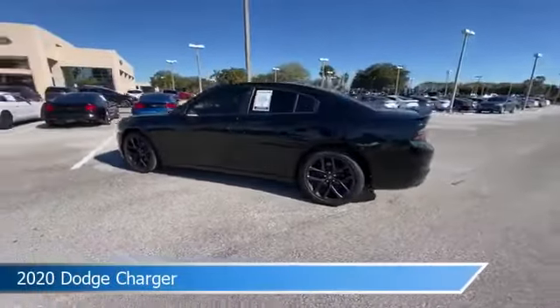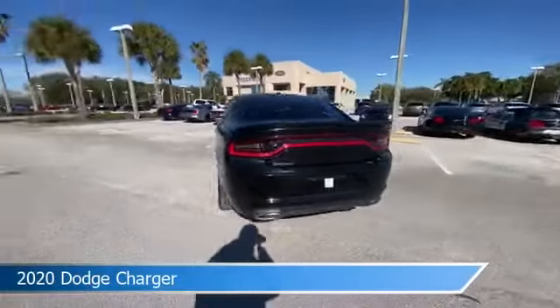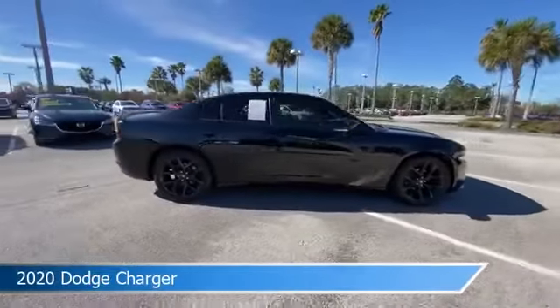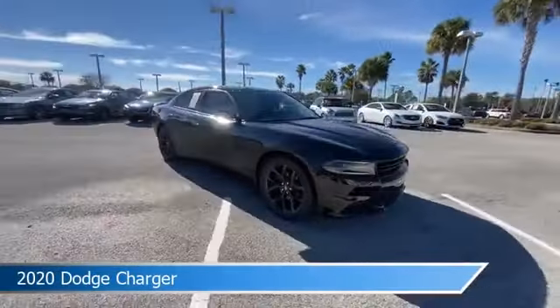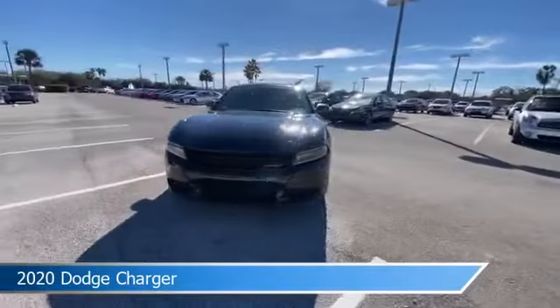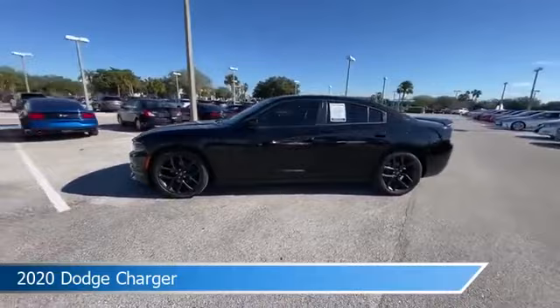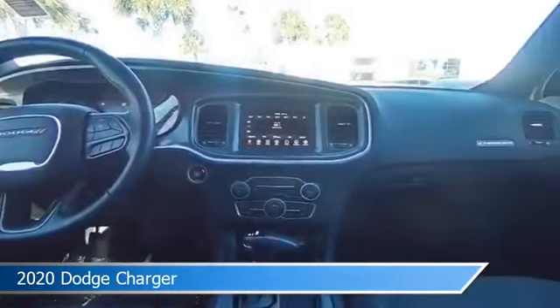Take a look at this 2020 Dodge Charger. Equipped with an automatic transmission in pitch black clear coat, this car comes with some great features including anti-lock brakes, parking assist, audio controls on steering wheel, auxiliary input and more. Come in and check it out today.